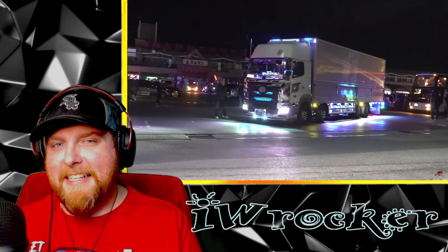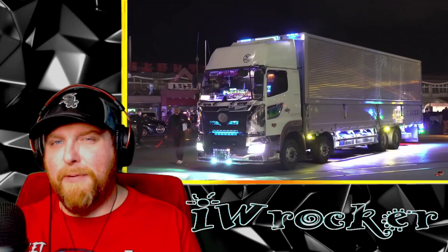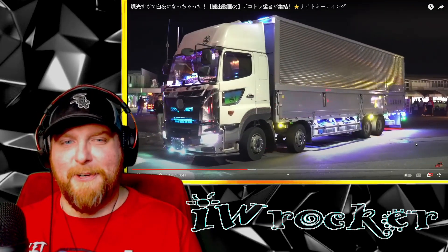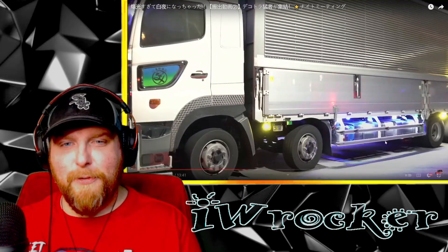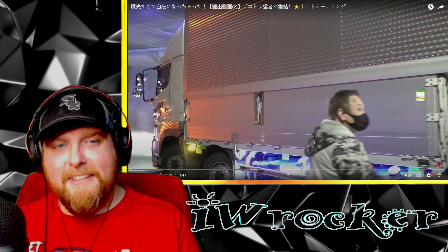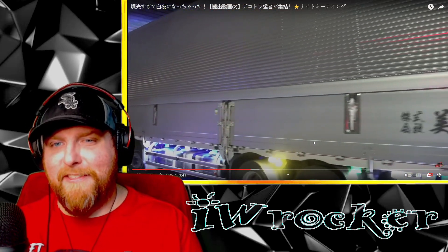My kids would love seeing this in person — this would be like a fun truck show, really cool. Oh, I like that — look at the steering back there. Not two but four-wheel steering in the front, really cool.